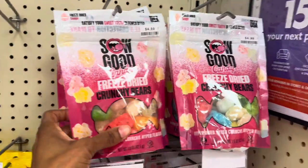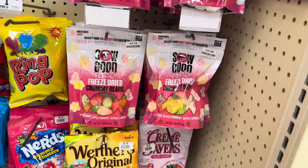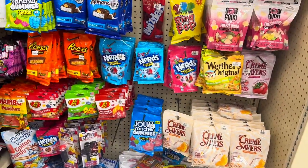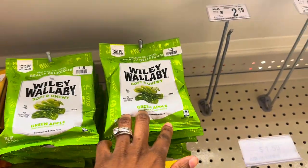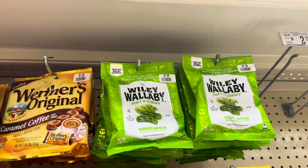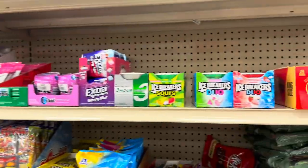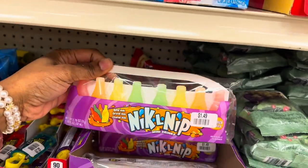They have some freeze-dried candy in here — Crunchy Bears for $4.99. These are hyper dried, hyper crunchy, hyper flavorful. I actually like those. Over here they've got Nerd Clusters with green apple ones — these are $1.39 in here. That's not bad versus $1.25 at the Dollar Tree, but they have them here.